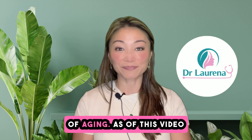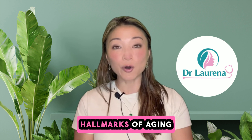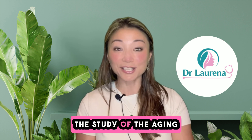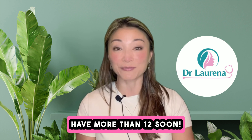As of this video in 2025, there are 12 hallmarks of ageing in the study of geroscience, or ageing research. The study of the ageing process is a rapidly evolving field, so we may even have more than 12 soon.